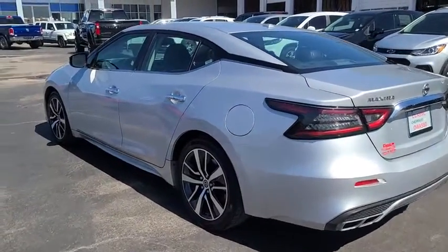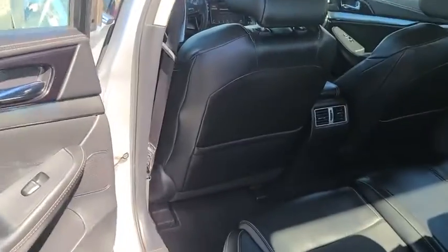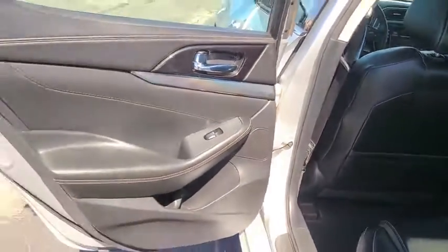Steering wheel audio controls, power passenger seat, keyless entry, traction control, stability control, remote engine start, Bluetooth.